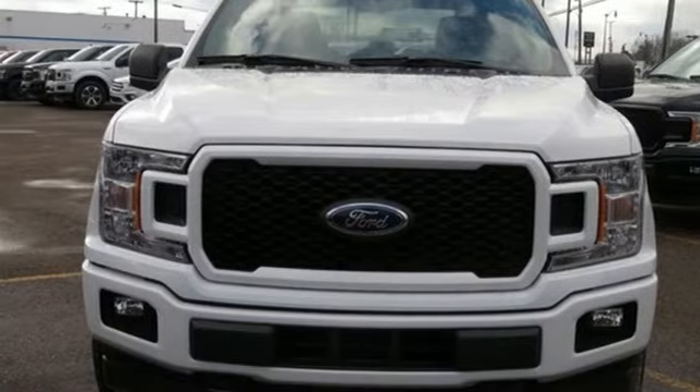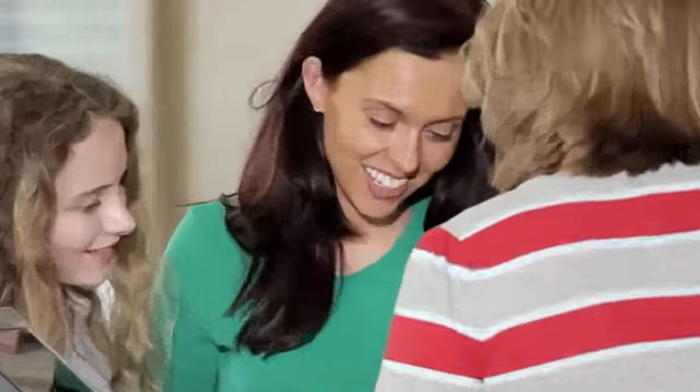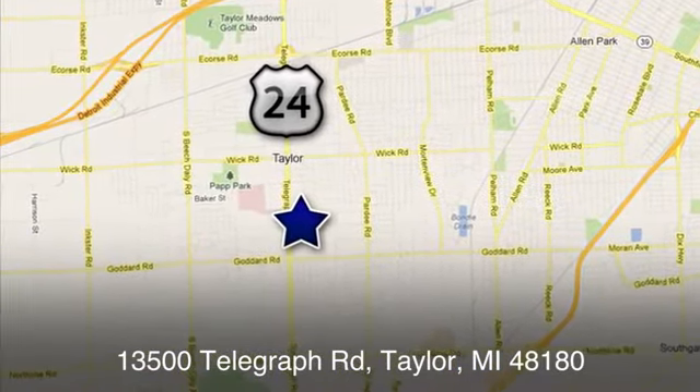Hurry in today for a test drive. At Taylor Ford, we offer superior sales and service for our valued customers. Find us today at 13500 Telegraph Road in Taylor, Michigan.